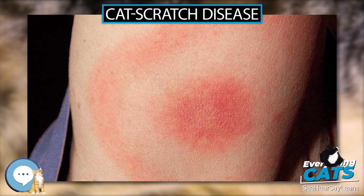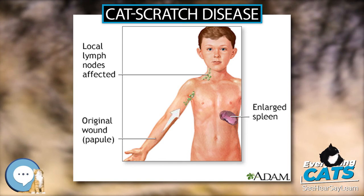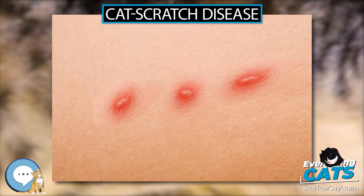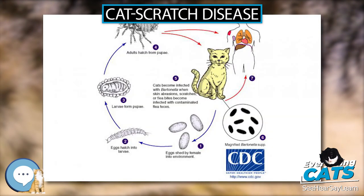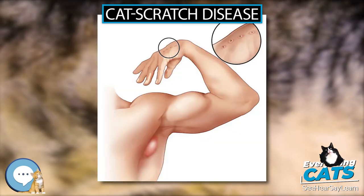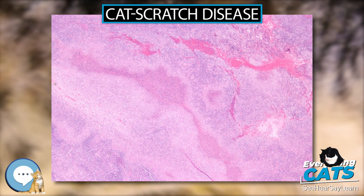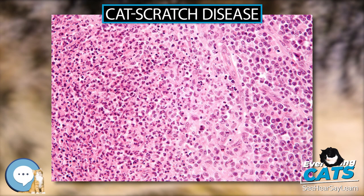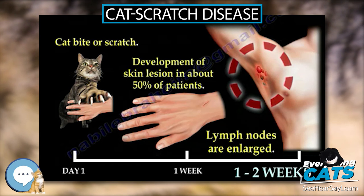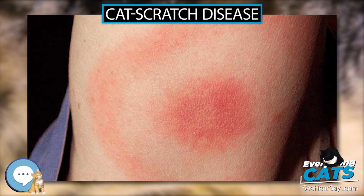Distribution of CSD among children aged 5 to 9 was of the highest incidence in the analyzed database, followed by women aged 60 to 64. Incidence among female patients was higher than among male patients in all age groups. According to data on social trends, women are more likely to own a cat than men, which supports higher incidence rates in women. Risk of contracting CSD increases as the number of cats residing in the home increases. The number of pet cats in the United States is estimated to be 57 million. Laboratory diagnosis of CSD has improved in recent years, which may support an increase in incidence in future populations.